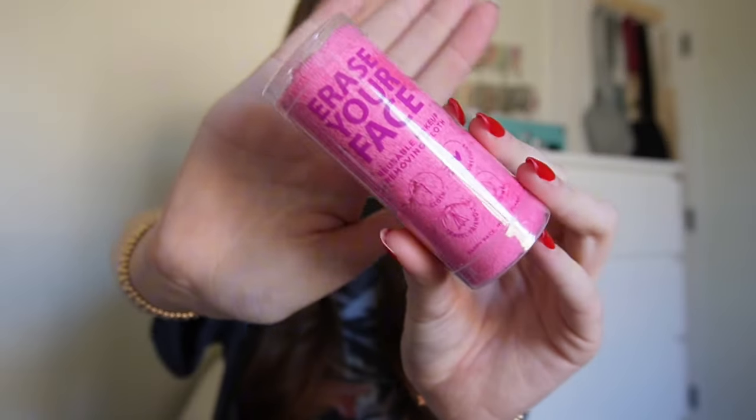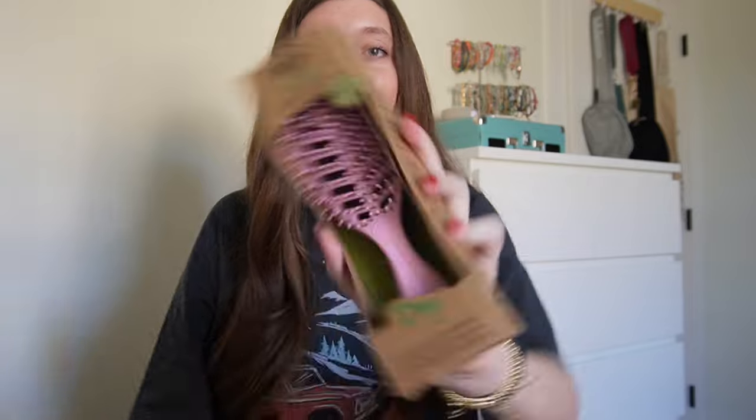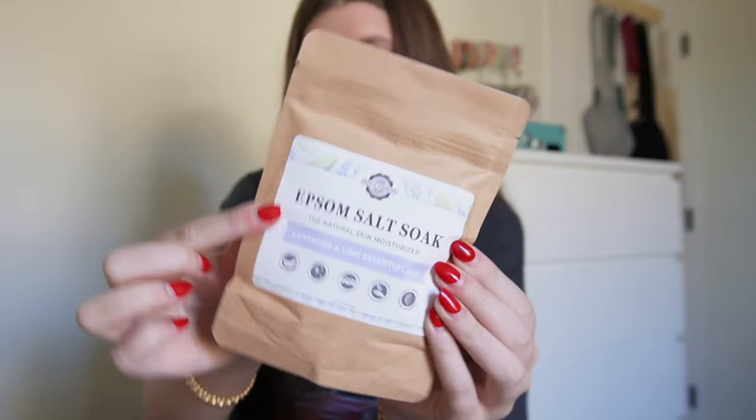I also got this brush — so cute, and it blends everything so well. I got the Shiseido eyelash curler; I haven't tried it yet but I've heard so many good things and I'm so excited. Also got this little skincare makeup remover — I have a bunch and they're lifesavers. Also got this wet brush.